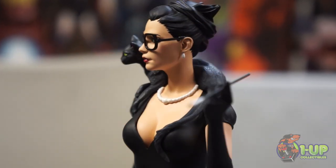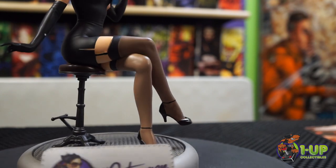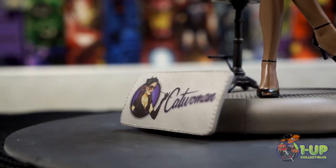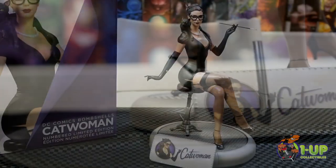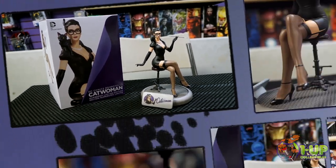The line of striking stylized statues modeled after the pinups of the 1940s continues in the Feline Fatale Catwoman. Limited to 5,200 pieces and measures approximately 8.75 inches tall.